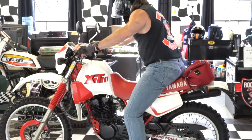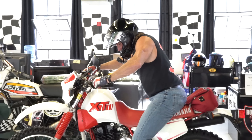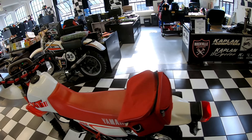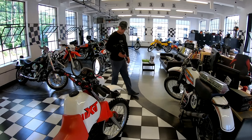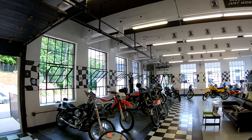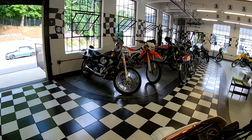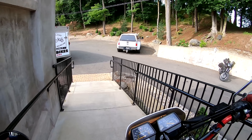It starts right up — first kick, if you put the start button on — and it purrs like a kitten. Listen to the exhaust note on this thing. The motor sounds beautiful on this bike, just like you'd expect a brand new motor to sound. She just purrs like a kitten, and it runs beautifully. My favorite bike that I ride the most around here, as far as bikes that we own, is that Honda CRF250 — I ride that thing almost every day around the museum. And there's something about a single-cylinder four-stroke, and this one's even better.